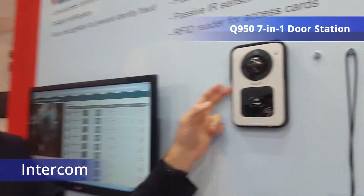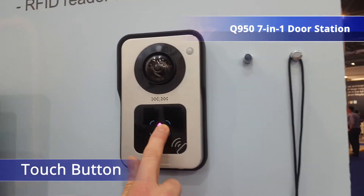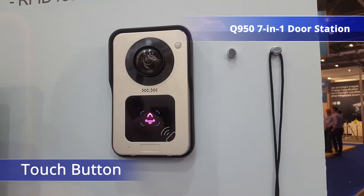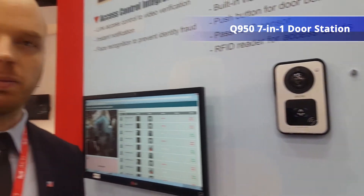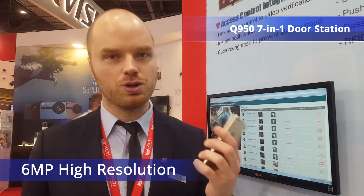I'd like to show you the newest active product, the Q950 door station. It's not only an intercom — you can call the control center, you might as well get a notification on your phone. So if somebody comes to the door at your commercial building or any kind of other place, you can receive a notification on your phone.